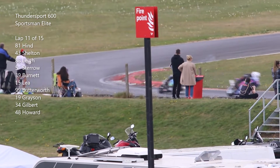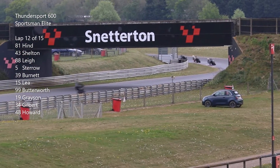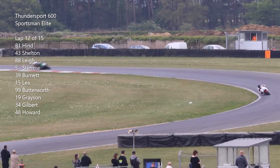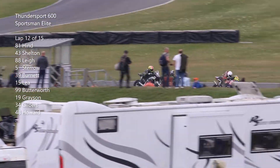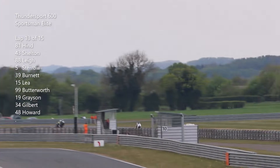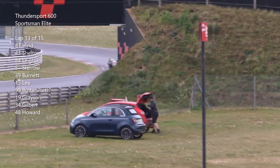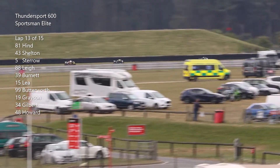Lap twelve and the positions as they were in the previous set. Lap thirteen — Shelton has been racing in second and fourth positions throughout. Down the back straight — is he going to go around the outside under the brakes? Yes he does, and he's up into third place. He keeps third place as he goes around Cormone Curve and has now closed down on Shelton in second.